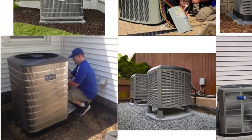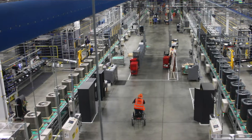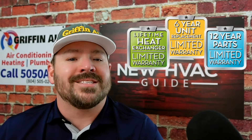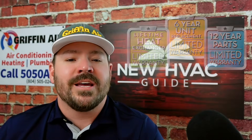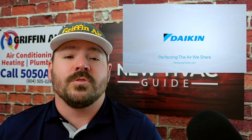I wanted to take a quick moment to thank our sponsor for this video. One of the questions I'm asked more than any other is what brand we sell at Gryffin Air and why. When I started Gryffin Air, we installed all the major brands before deciding to go with Daikin. It was important to me to do business with a brand that supports American jobs, stands behind their products with the best warranties in the industry, and leads the industry in technology. Most importantly, I wanted a brand whose products keep customers happy. Thank you to Daikin for sponsoring this video.